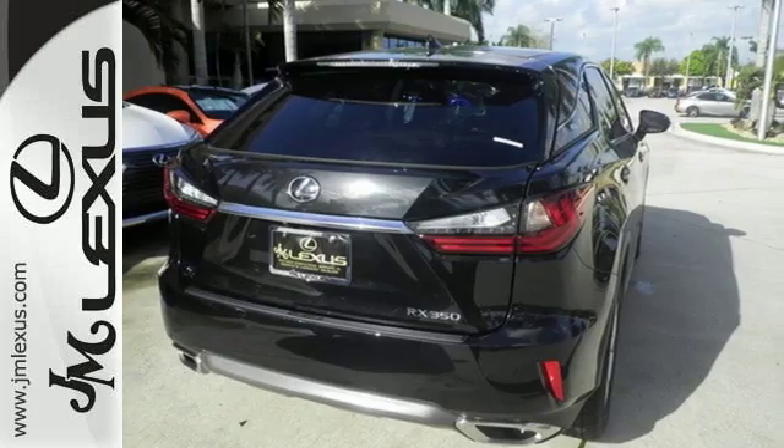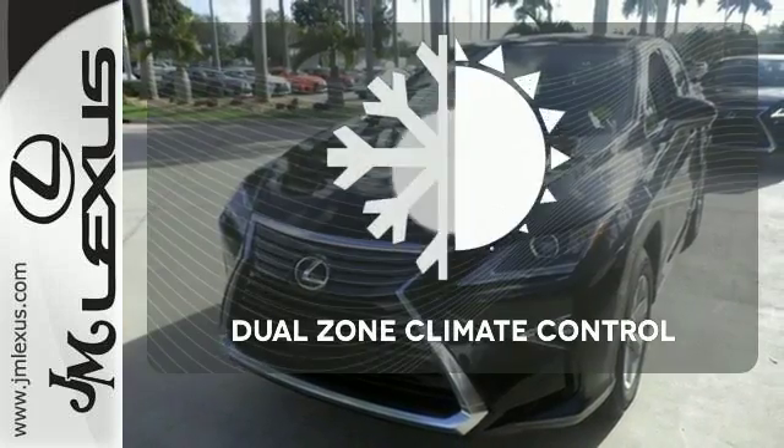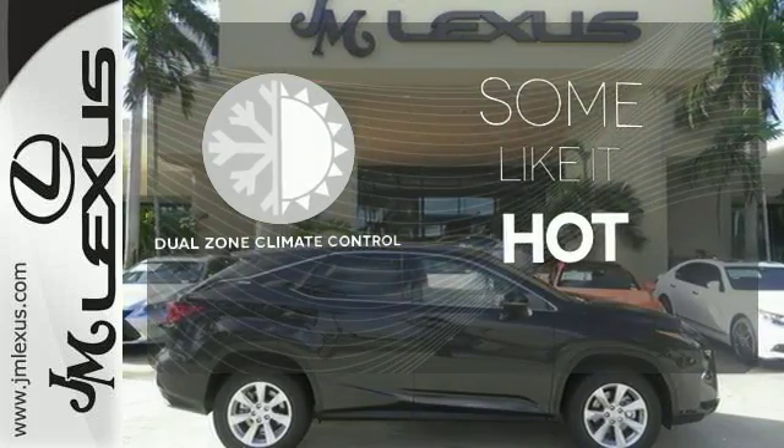Get inside and show the world you're just as sophisticated as the car you drive. Dual-zone climate control lets you and your passenger pick a personal temperature.